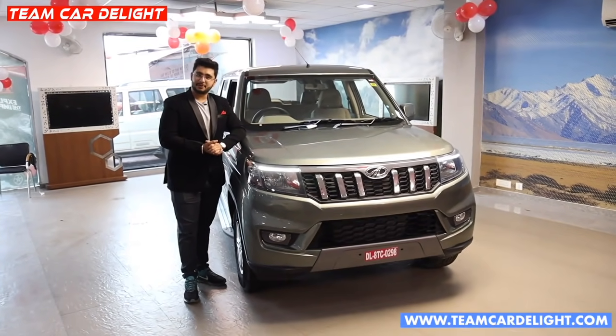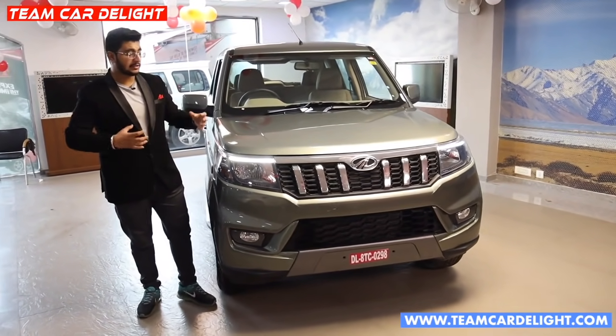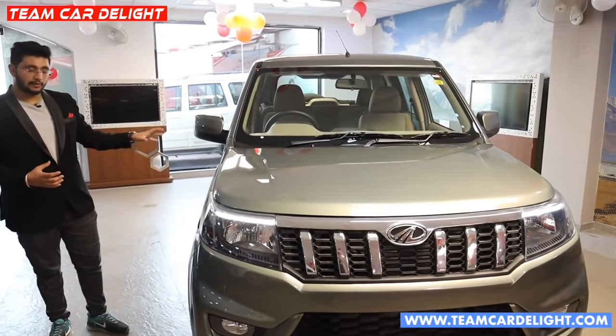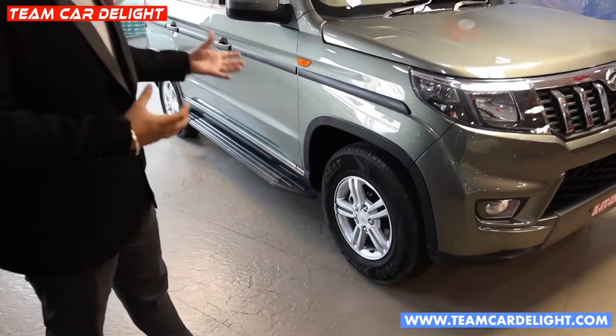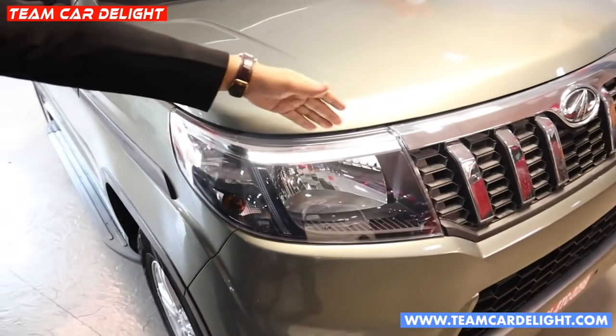This is the Mahindra Bolero Neo and it is a very special car. This is the front profile — you can get more swag from the front. You can see the front width and the rear view. The front width gives a very bold presence.